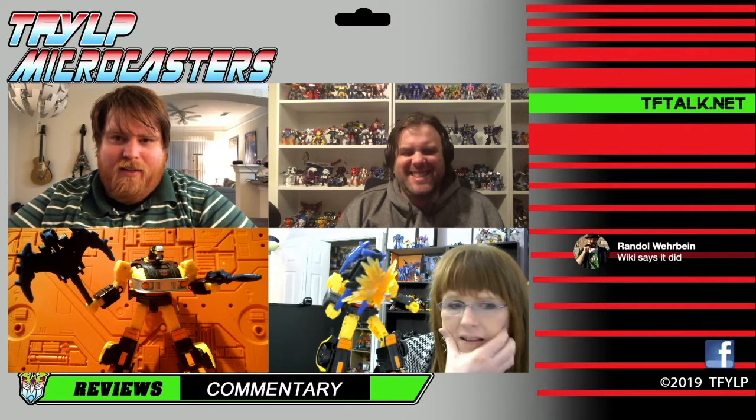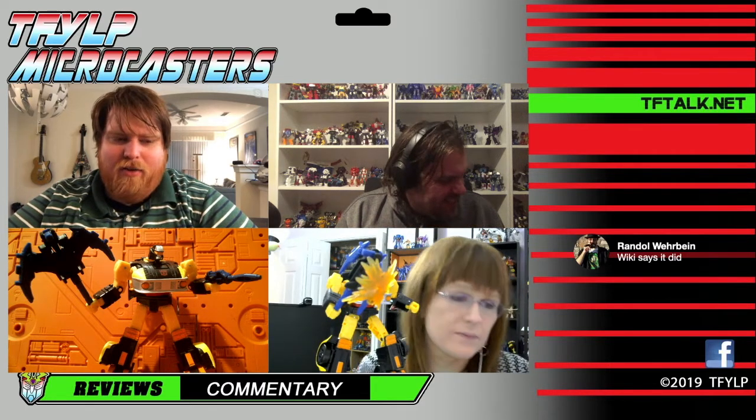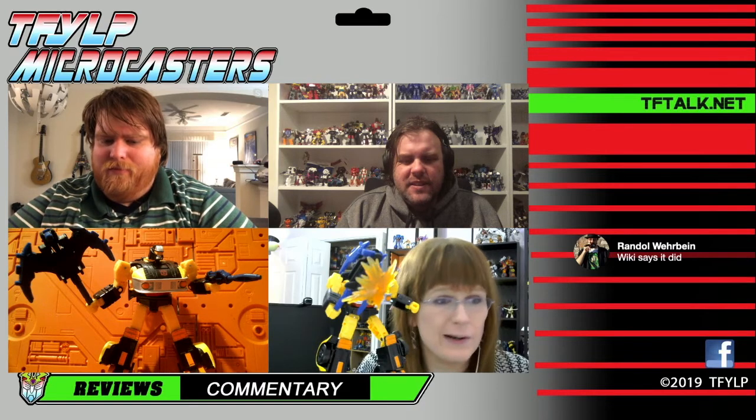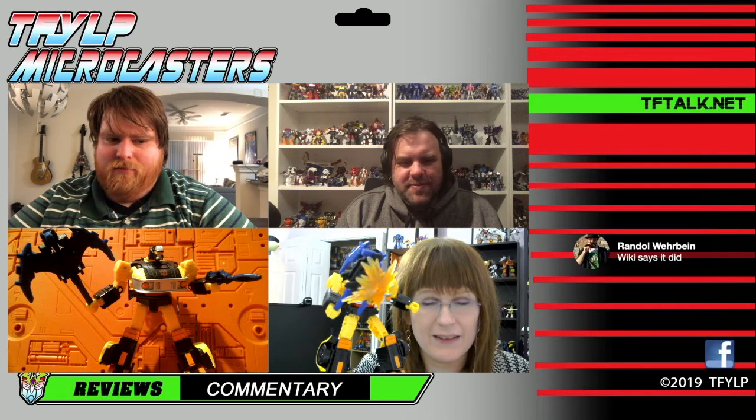That's it for coverage. If I find a way to disassemble it and make the head correct I'll post instructions in the Facebook group. I'd say it's a don't-recommend for me because it's just frustrating. Christian kind of hit the nail on the head - if you don't care about the head sculpt or you're okay with it, then otherwise it's a good figure.